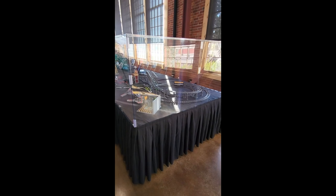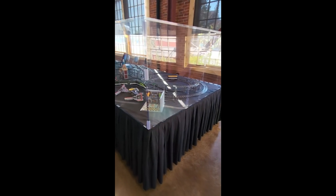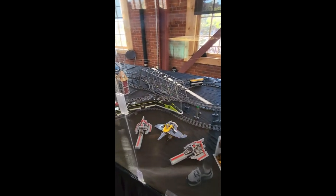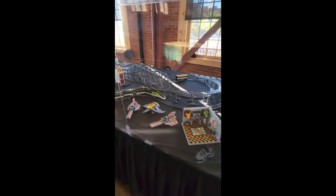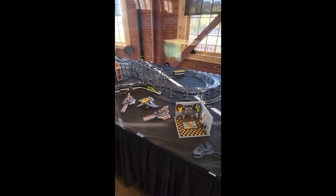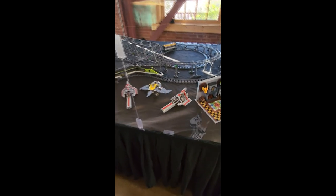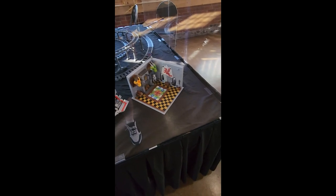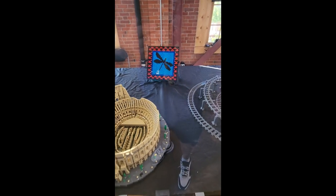Before we do the outside tour, I'm going to show you our club display. Our club is called Nutlug. This setup is called the Crazy 8s — it's three eight-loops, and one of them goes over the whole entire thing. We've got a couple of spaceships here and a couple of mosaics.